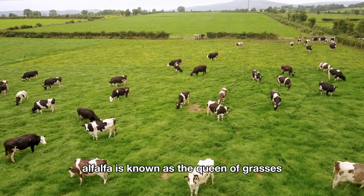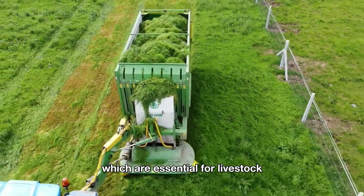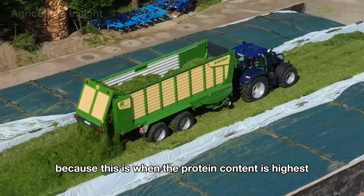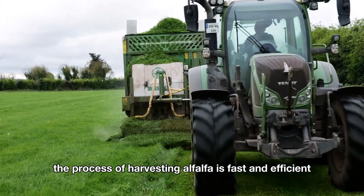Alfalfa is known as the queen of grasses due to its outstanding nutritional content, especially protein and fiber, which are essential for livestock. Alfalfa is usually harvested three to four times a year when the plant is in the pre-flowering stage, because this is when the protein content is highest. The process of harvesting alfalfa is fast and efficient.